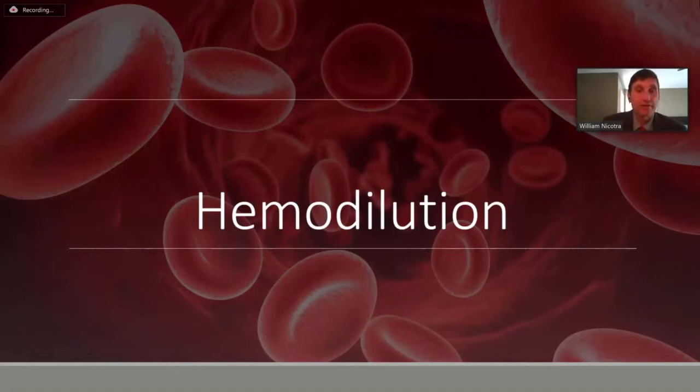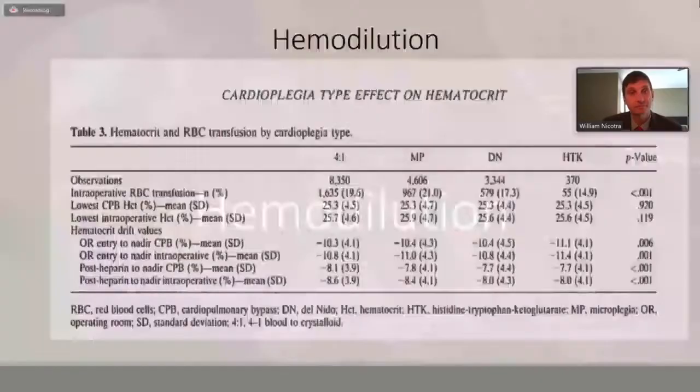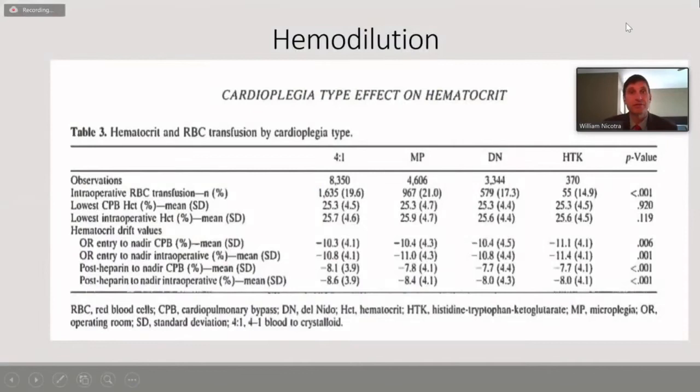I want to change gears and look at the challenge of hemodilution for the rest of the talk. We're giving 100% cardioplegia, so hemodilution sounds like it should be an issue. But when you look at the paper Stammers and his team put out, looking at all the different protection strategies, it really doesn't seem to matter — the hematocrit levels, how much blood products are used. Typically, if you look at the hematocrit, the custodial group is actually slightly higher — not statistically significant, but slightly higher — and I think that's because we use ultrafiltration to optimize every patient.